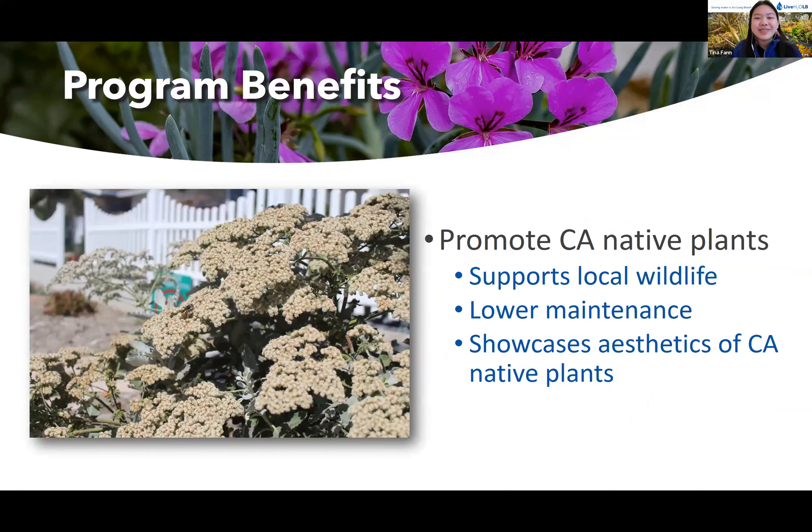The parkway program promotes native plants. They support the local ecosystem and attract pollinators, they're lower maintenance than turf grass, and they're adapted to our weather conditions, making them a lot more sustainable in the long run. Our parkway projects showcase the aesthetics of California natives, which proves that our natural California landscape can be beautiful and thrive without using a lot of water.